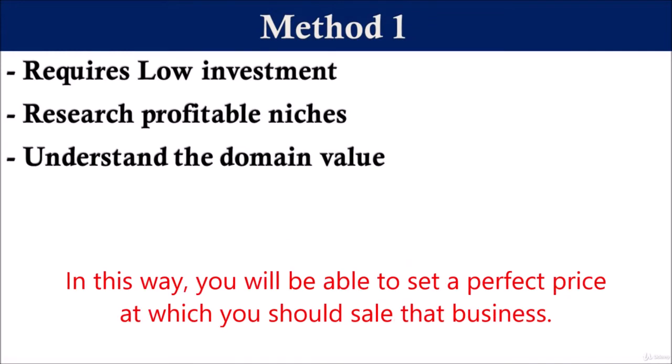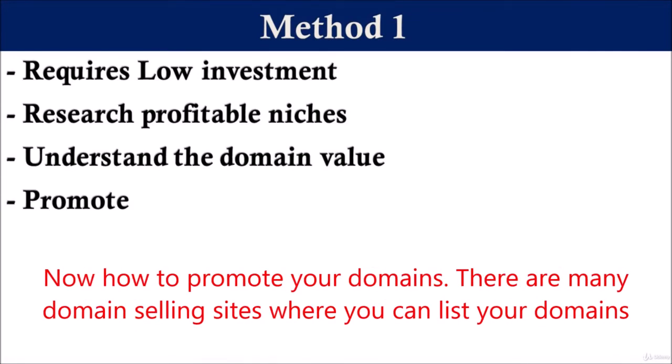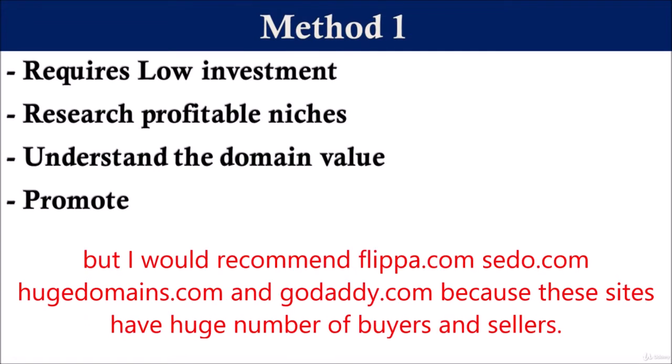In this way, you will be able to set a perfect price at which you should sell that domain. For example, a local business domain for a particular city should not be priced higher, and an international business domain must have a higher price. Now, how to promote your domains? There are many domain selling sites where you can list your domains, but I would recommend Flippa, Sedo, Huge Domains, and GoDaddy, because these sites have a huge number of buyers and sellers.